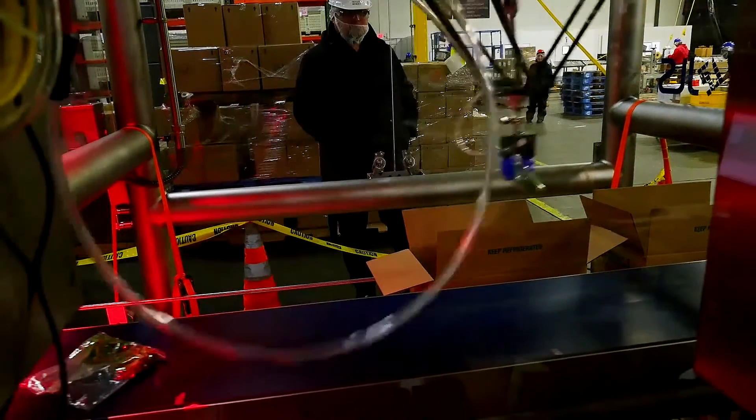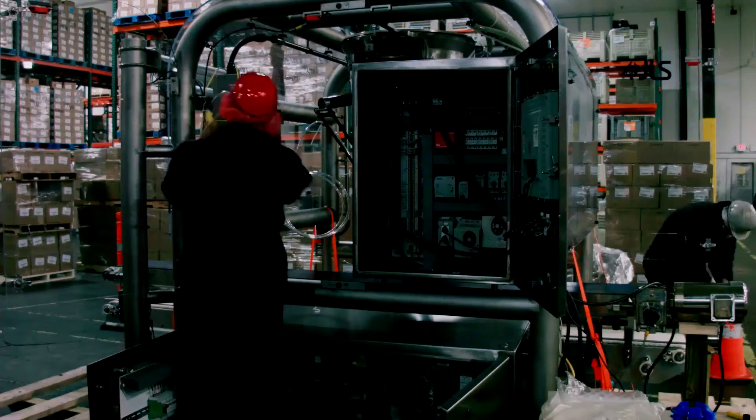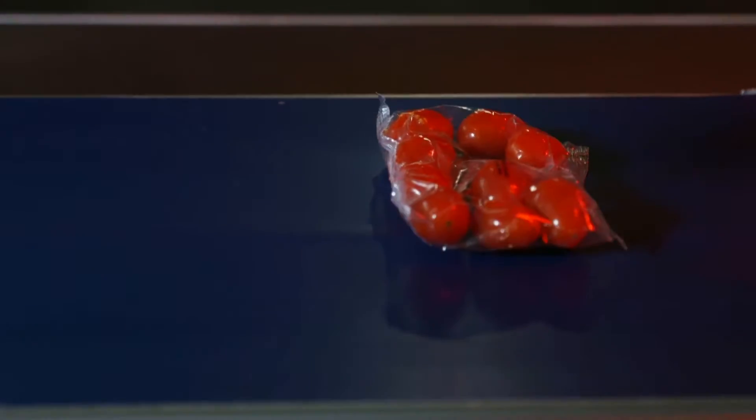What we envision is one employee being able to actually supervise four or five robotic arms and keep them dialed in and doing the tasks that they need to do. I think we've always been early adopters of new technology in our industry, and it's just another example of that.